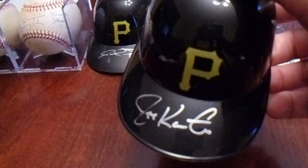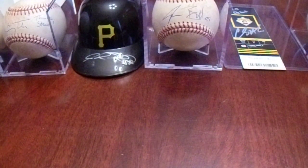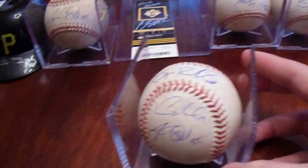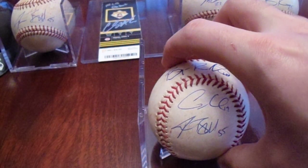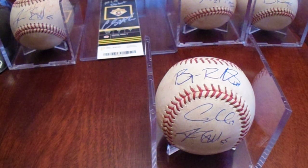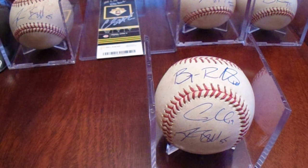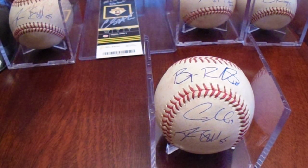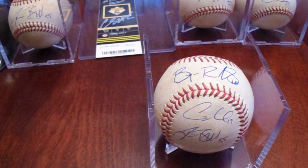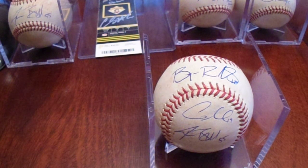Of all the items I got signed Saturday, my favorite was definitely the completed project: the Josh Bell walk, Brian Reynolds single, and Colin Moran RBI single that scored Josh Bell. Feel free to let me know in the comments what you thought of the video, and check out my stuff every weekend — I post a video sometimes during the middle of the week too. I'd appreciate it if you subscribed. Hope you enjoyed my Pirates Fest in-person autograph recap from Saturday, January 25th. Take care, everybody.